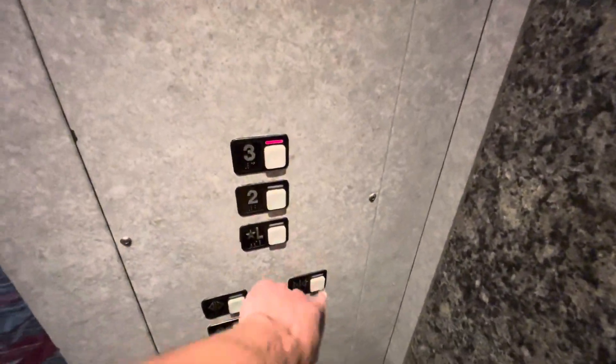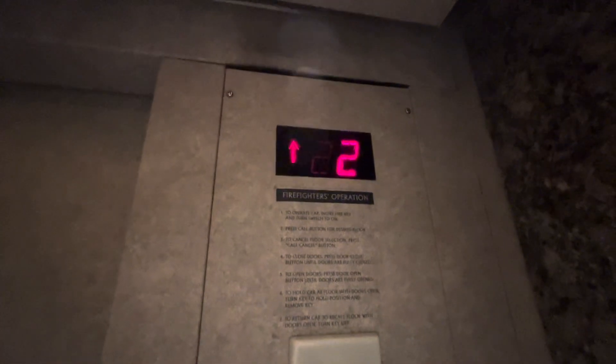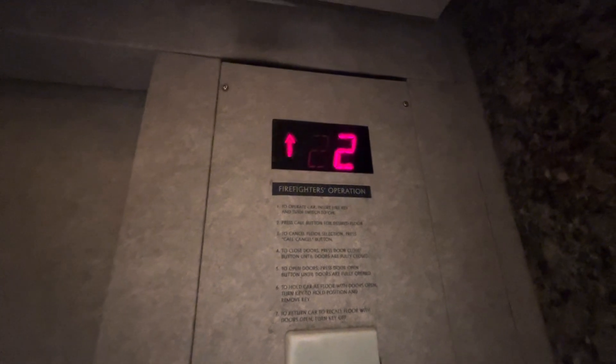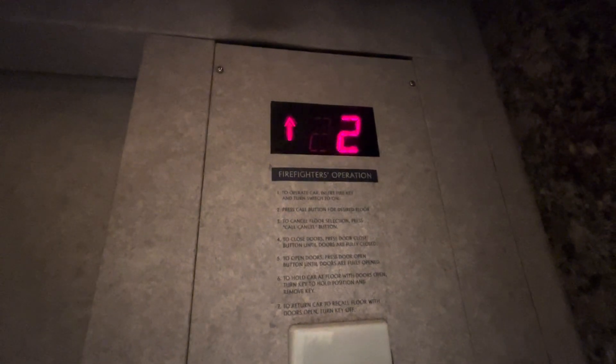Let's go up to three. What's your little motor? Here we are at three.